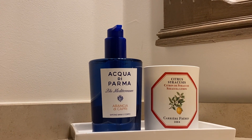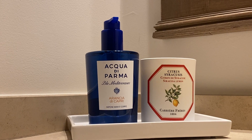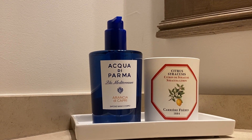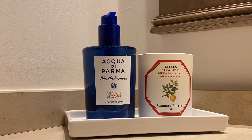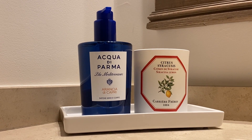I feel the same way about this hand wash — it's really lovely, it's not synthetic. It really takes you to Capri. Alright guys, I really hope you enjoyed this quick review. See you next video, bye!